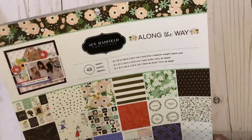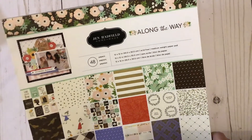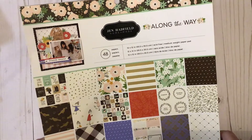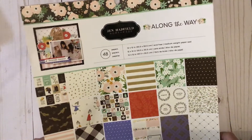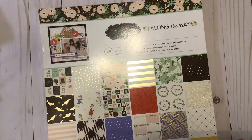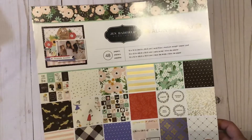This is from a few trips. The first thing I wanted to share, which is not Maggie Holmes, is this Jen Hadfield line, Along the Way. I was not familiar with this but I really actually very much enjoy Jen Hadfield. This is a Darling line and I was absolutely thrilled to find it.